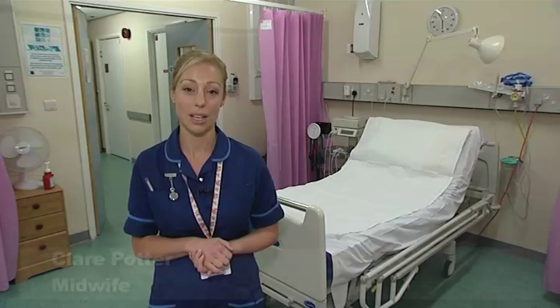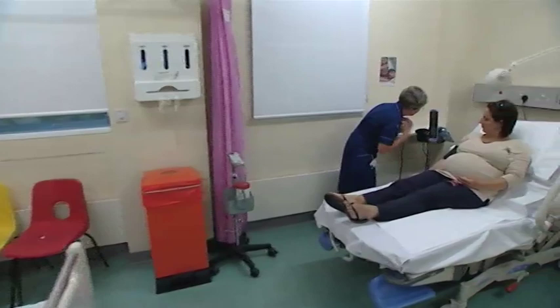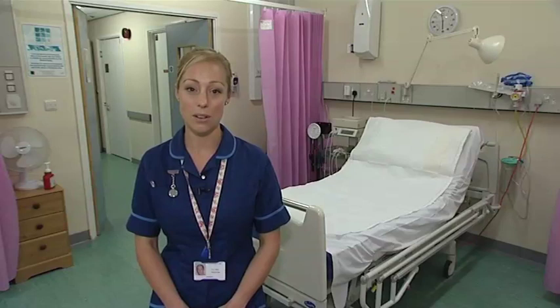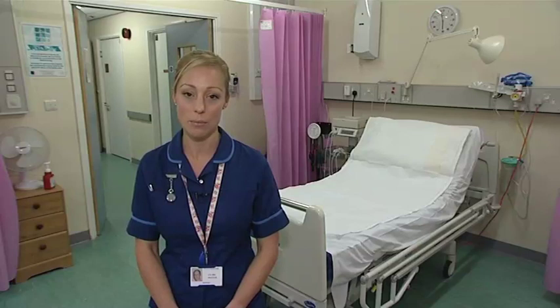My name's Claire. I'm a midwife working in triage today. When you come into triage, we'll assess you and your baby. We'll look at different things that will give us a picture about if you're in established labour or not — what your contractions are doing, your baby's heart rate, and things like your blood pressure. If we find that you're in established labour, then we'll take you down to a delivery suite where you'll have your baby. Or we may have a chat with you about the different options for making yourself feel more comfortable whilst you're waiting for labour to establish at home.